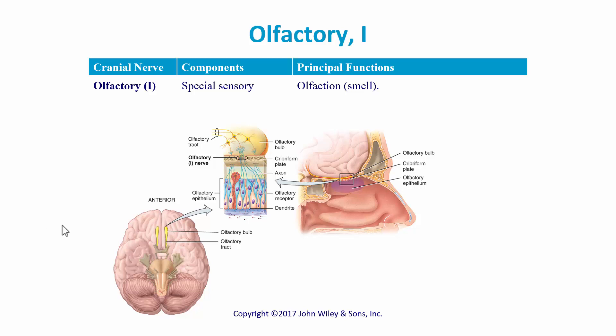If you remember in the skull, the cribriform plate had all these tiny little holes in it called the olfactory foramina. This is where the olfactory nerve goes through. When we look at the brain and see cranial nerve one, it's actually where secondary or second-order neurons hook up with the primary olfactory nerve.